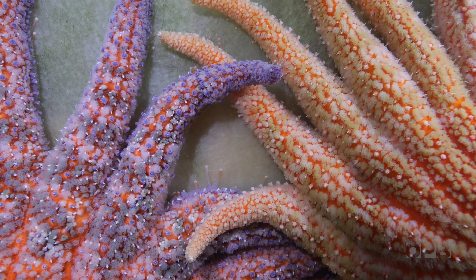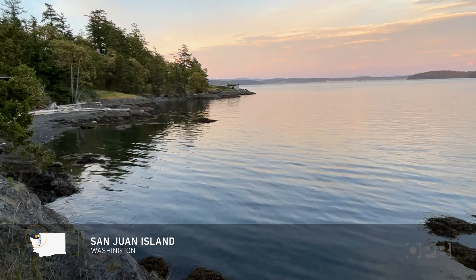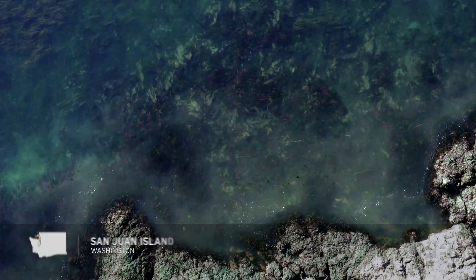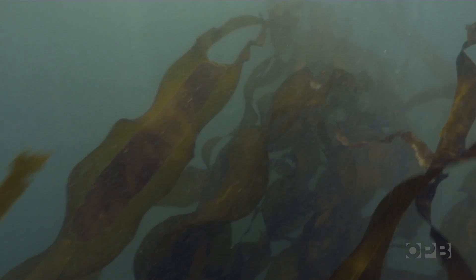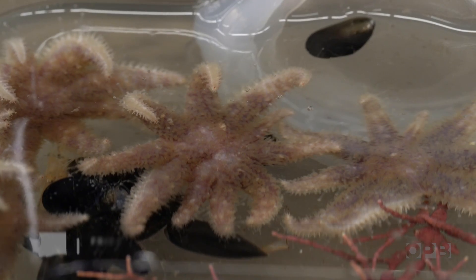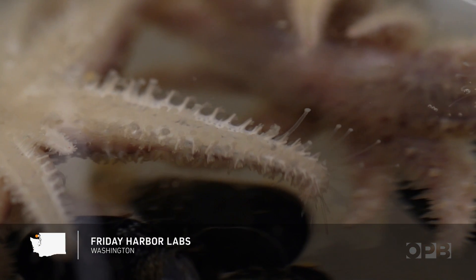Sunflower stars are a keystone species for ecosystems along the west coast, which means they play a critical role in the surrounding habitats. But there's a big problem. Sunflower stars are at risk of becoming endangered, and their declining numbers have had a cascading effect on kelp forests. These are baby Pycnopodia, and the fact that they even exist is a minor miracle.